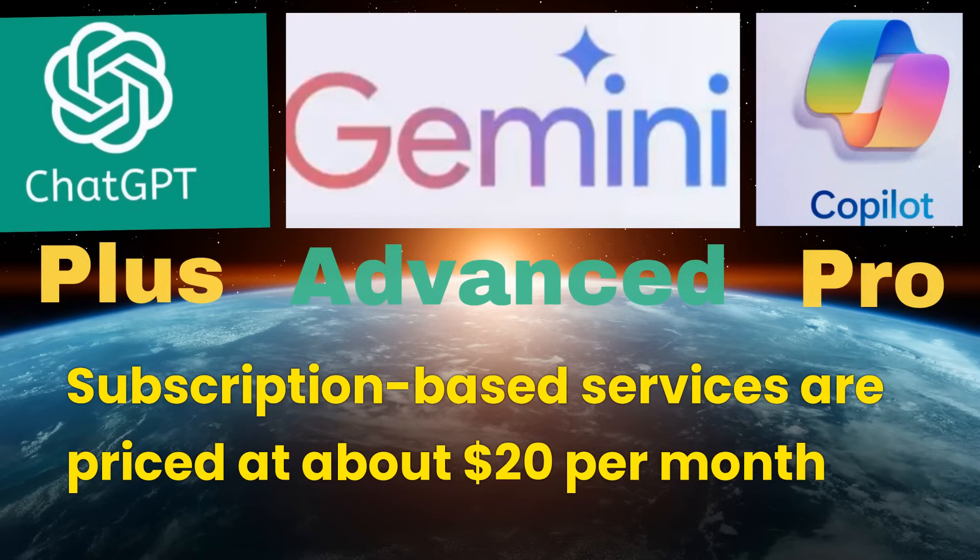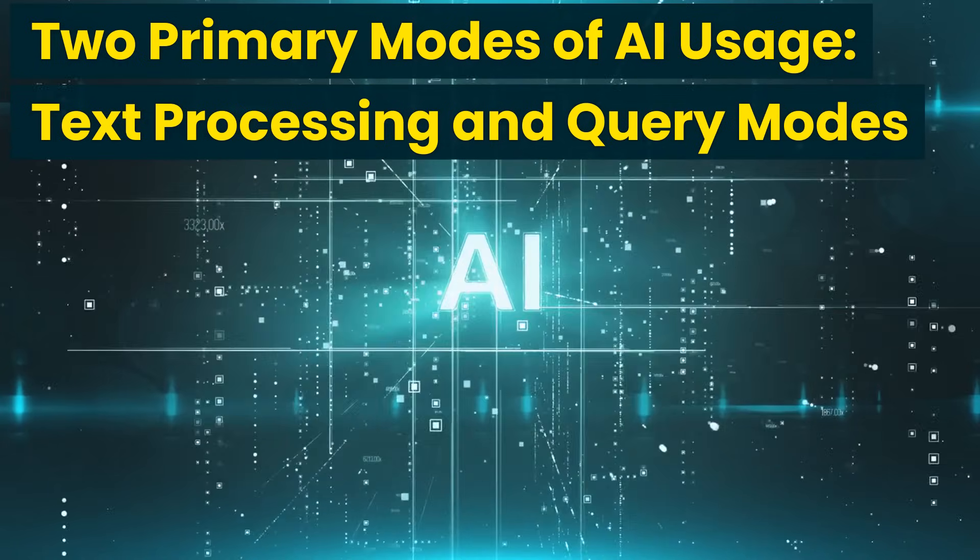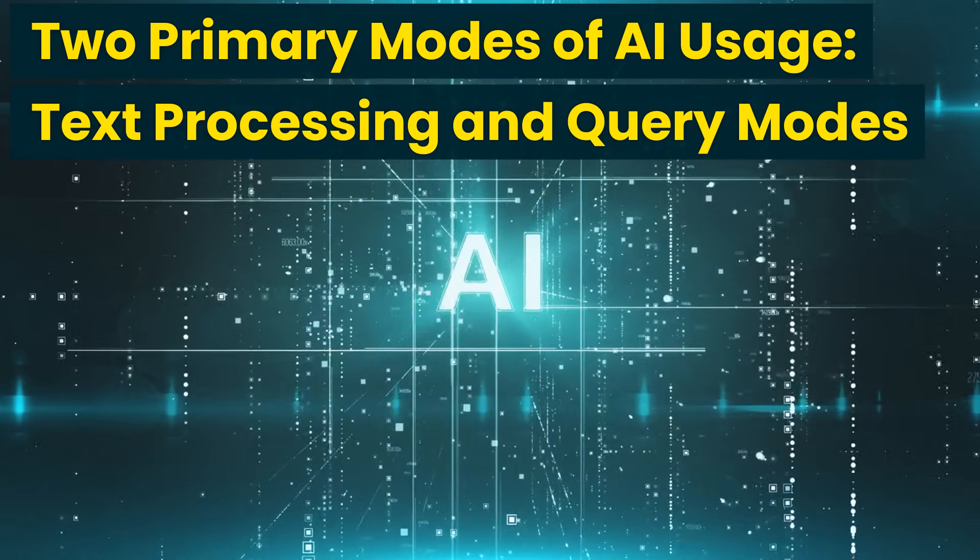These subscription-based services are priced at about $20 per month each. There are two primary modes of AI usage: text processing and query modes.